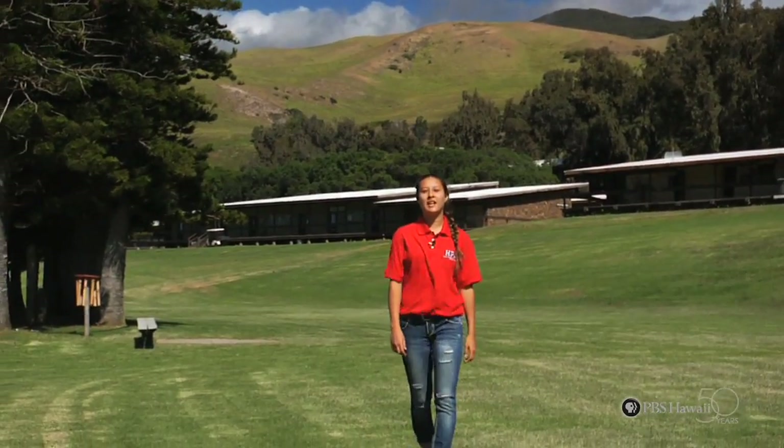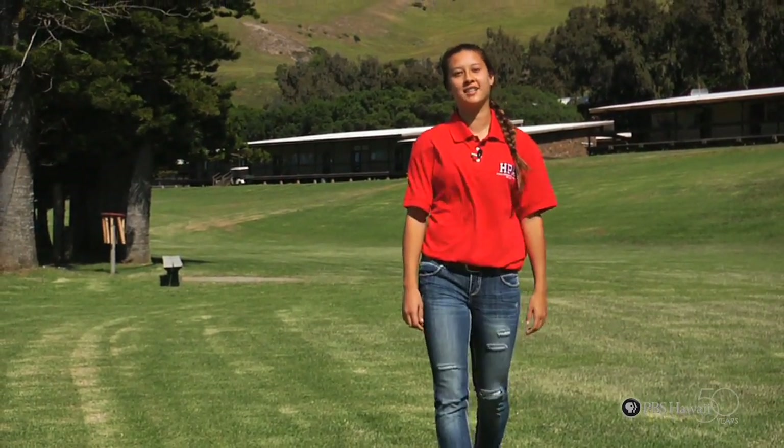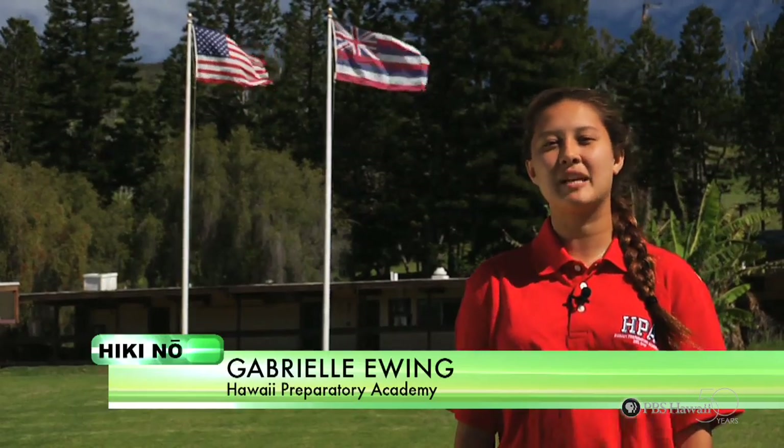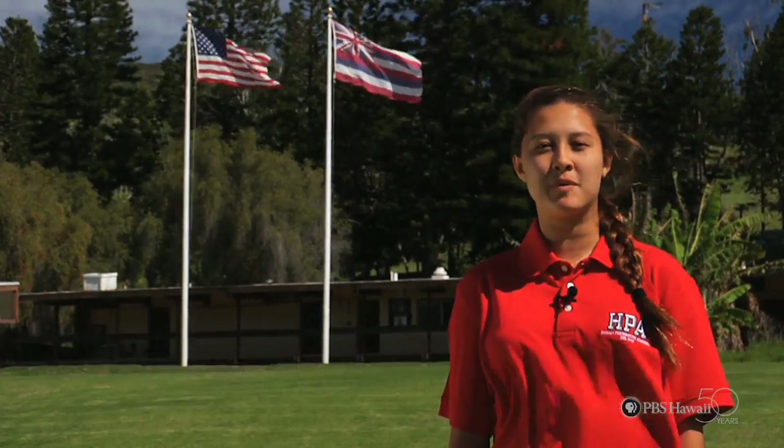Today, we are going deep into Waipio Valley to visit a taro growing program working in conjunction with Kanu Oka'aina. The program is led by Thomas Pahio, a lifelong resident of Waimea, who has been growing taro in Waipio since childhood. Now, he focuses on researching different varieties of taro to combat the rising water temperatures and invasive species in the valley.